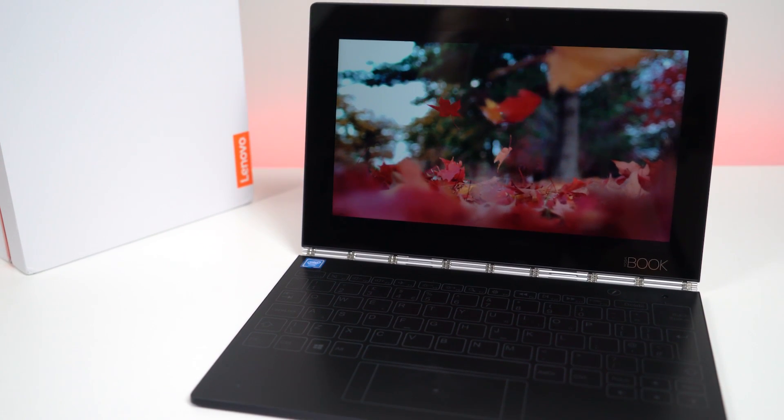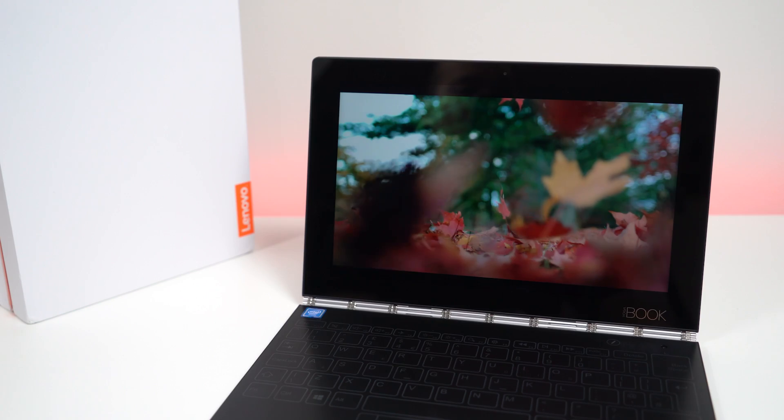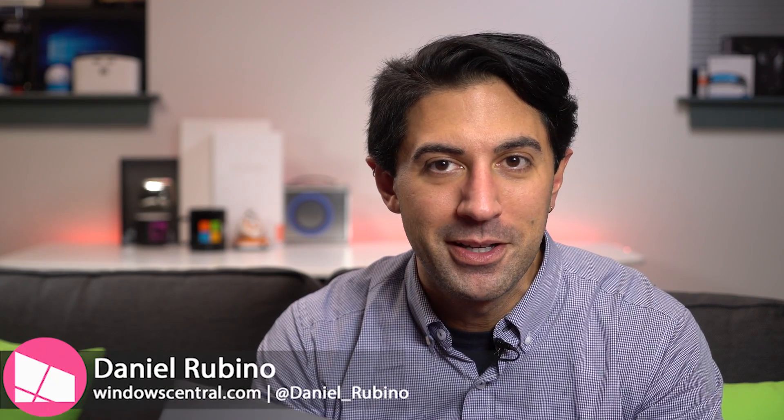One of the neatest things about Windows 10 is that Microsoft allows a desktop class OS to basically live anywhere, and we're starting to see that with the Lenovo Yoga Book. It's a laptop, it's a tablet, it's something you've never seen before, and today we're going to take a closer look at it and show you why it's special.